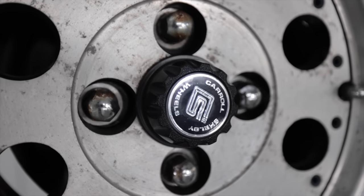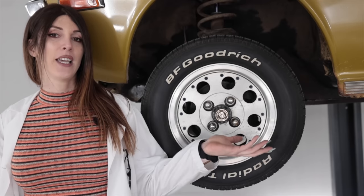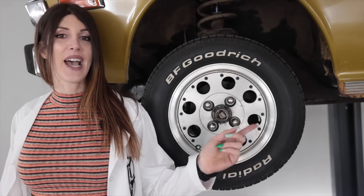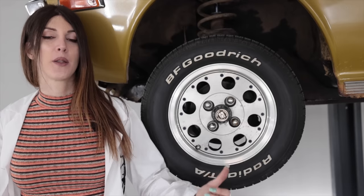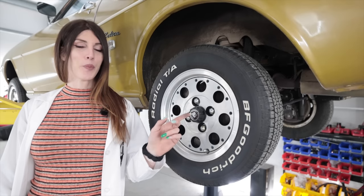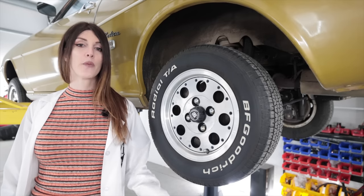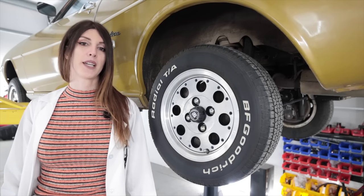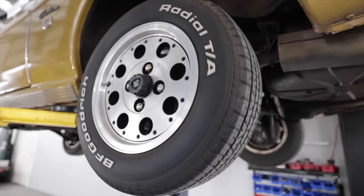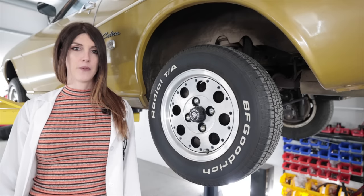The wheels are a 13 by 5.5 inch Carroll Shelby alloy. Fun fact: the original owner had a different set of aftermarket wheels on before these and they got stolen while he was in college. Out back, the brake diameter is also 228 millimeters or nine inches; however, it is a drum instead of a disc brake. The wheel and tire are not staggered fitment — it is square stance all the way around, same size as up front.